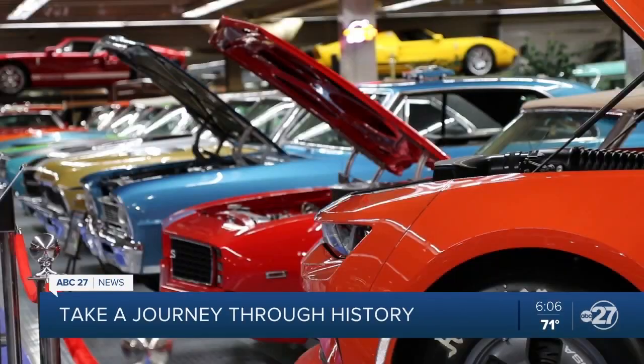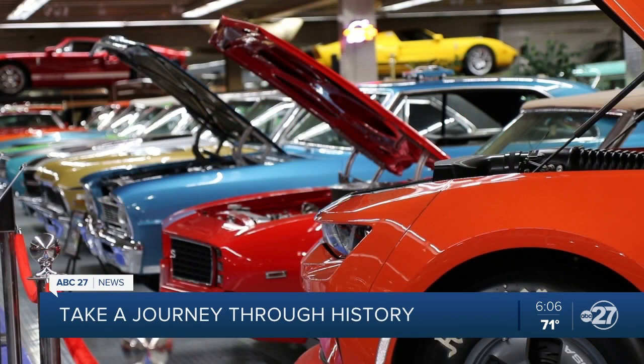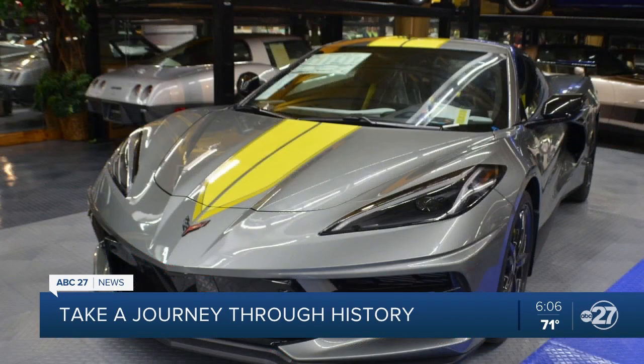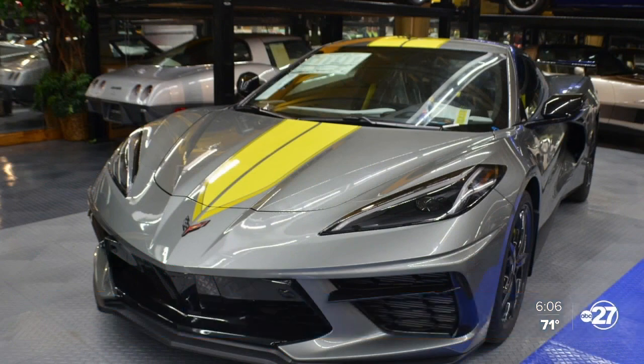173 rare, historic, and unique automobiles from all over the world, dating back from the 1900s to a 2022 Corvette, each with a story to tell. The 32 Ford — to me it's a beautiful piece of equipment. No computers, no air conditioning. It was all hand done, and the people worked on it. Look what they produced — a beautiful piece of equipment.